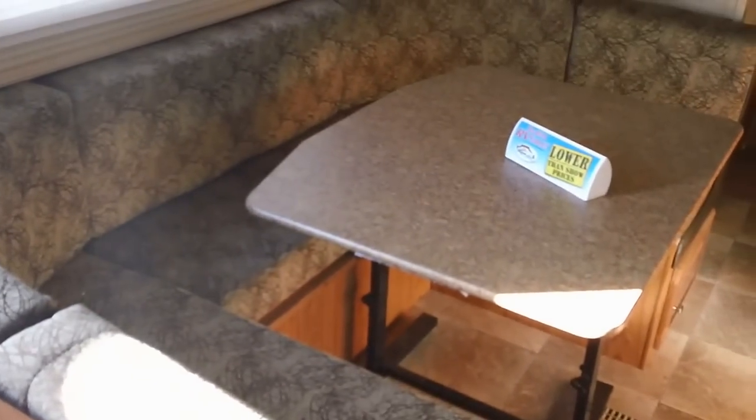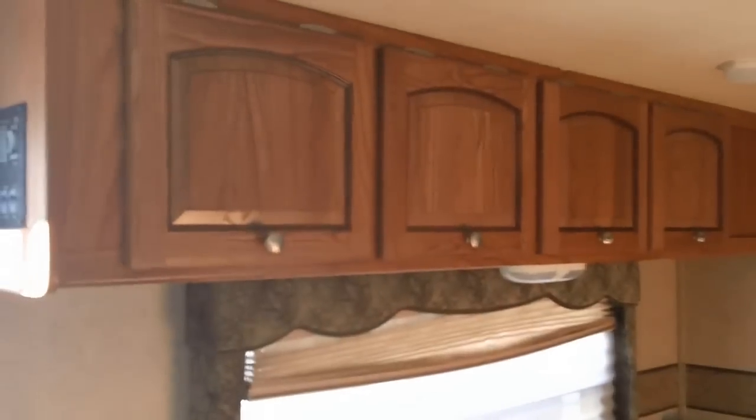Going front to back — on the left we've got a U-shaped dinette that turns into an I-size bed, with storage across the top. Over here on the right in the slide out, we've got the couch that turns into a bed with storage above.